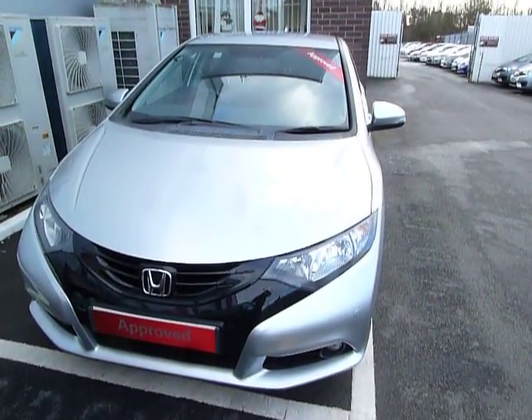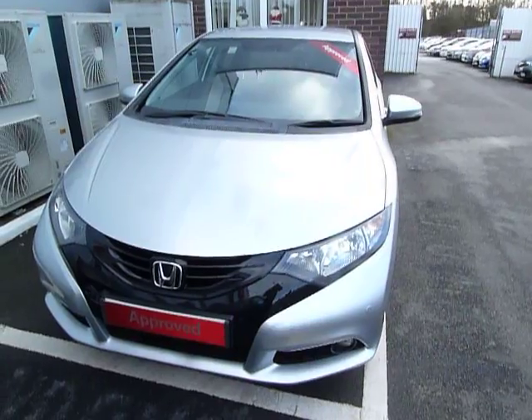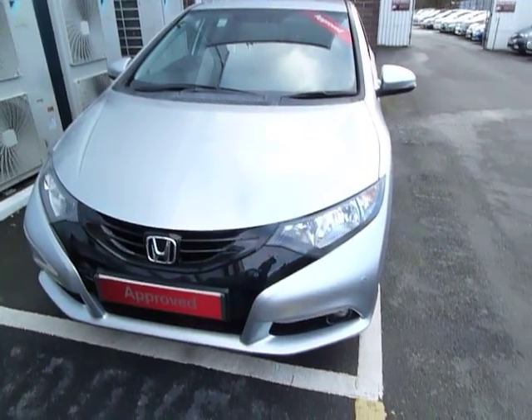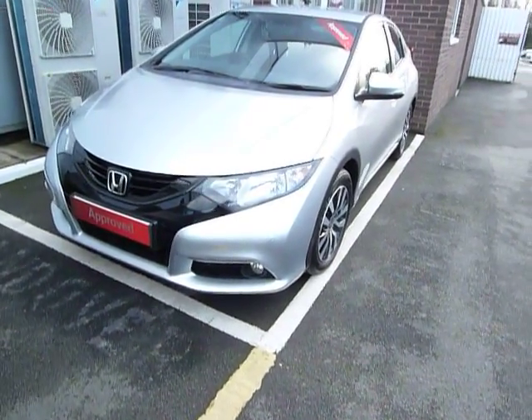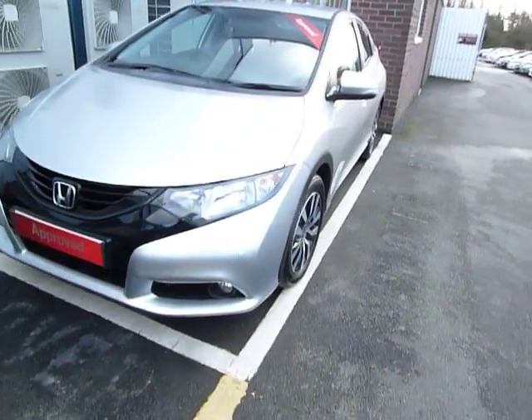Hello, welcome to JTQ's Honda Telford. Today we're looking at this beautiful Civic 1.6 diesel, and it's the SE Plus. The SE Plus comes with front parking sensors,